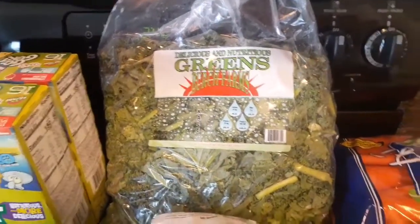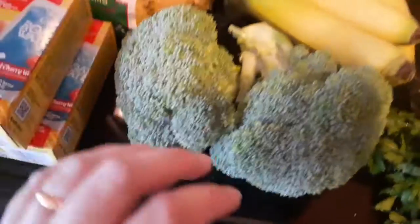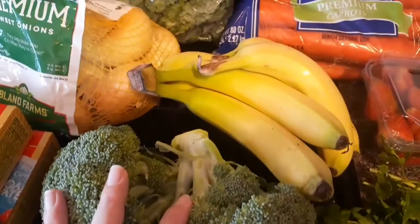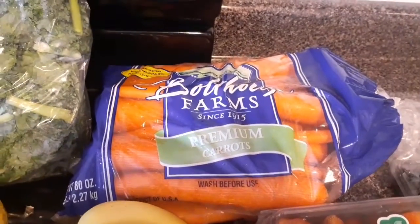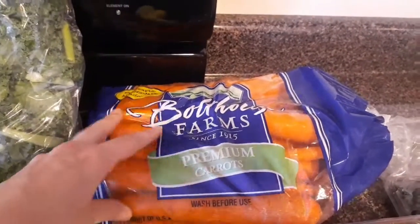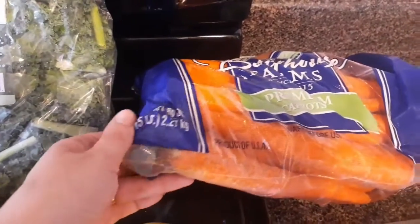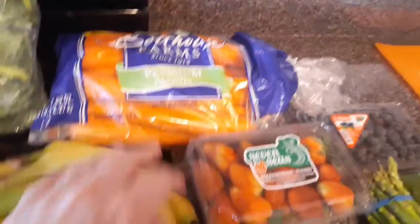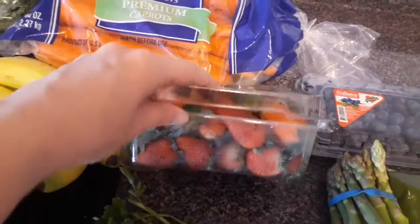I got a big bag of kale — y'all know we like our kale — a three-pound bag of sweet onions, some broccoli crowns, some bananas, and then a big bag of carrots. We've been going through a lot of carrots lately; Jackson really likes carrot sticks, and this is a five-pound bag.